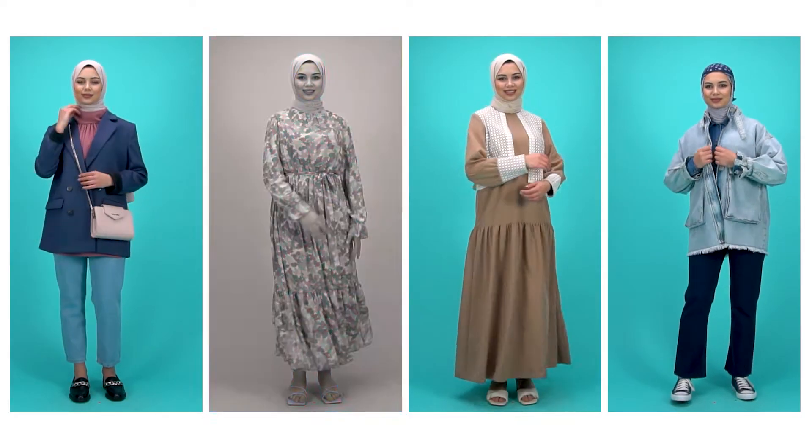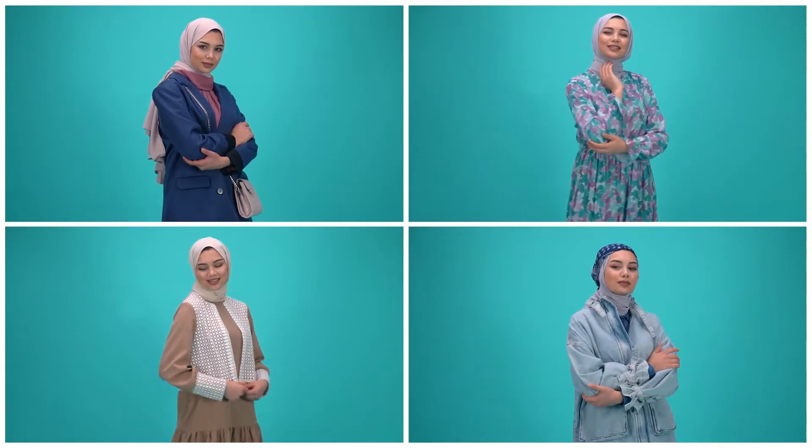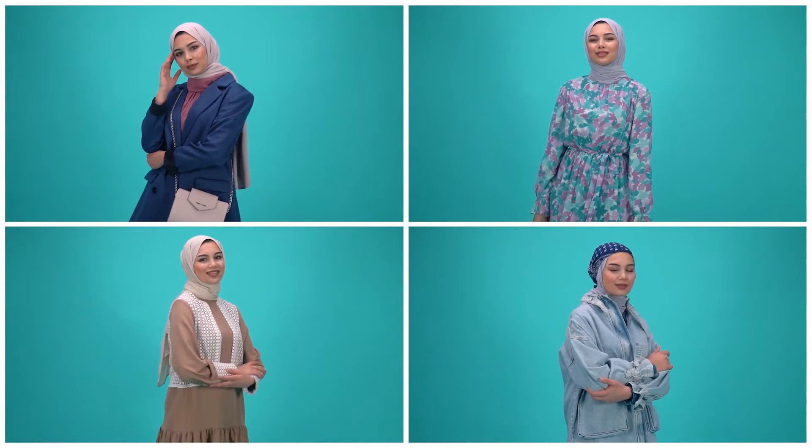Hello everyone. Welcome to Modenisa's YouTube channel. New season's excitement has just kicked in, so we'll talk about the top trends of the runway in Fashion Minute.